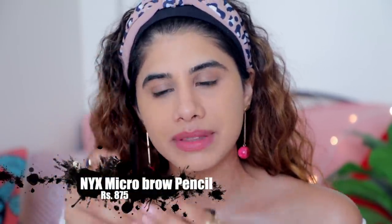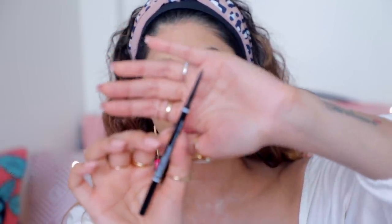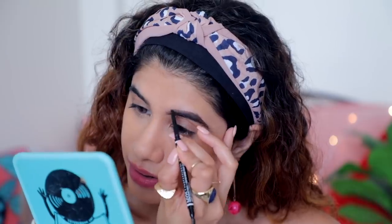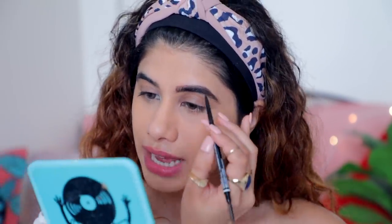For brows, I have the NYX Professional Micro Brow Pencil. It is super super thin — it gets right into your brows and creates really good hair-like strokes. It's more on the warm side; I typically prefer cooler tones like ash brown. Brows are extremely personal — I like my brows boxy, angular, and big because that's how mine are shaped. You can obviously do them the way you want.